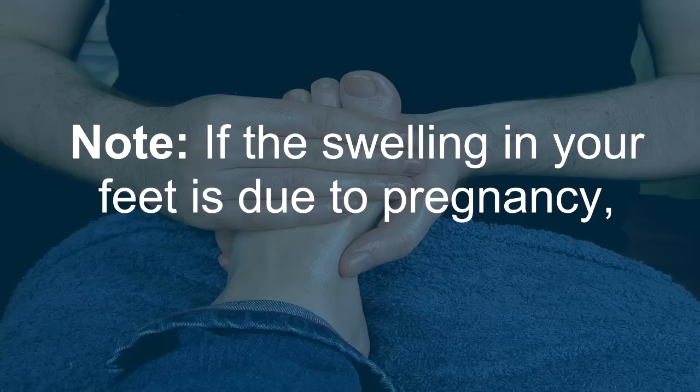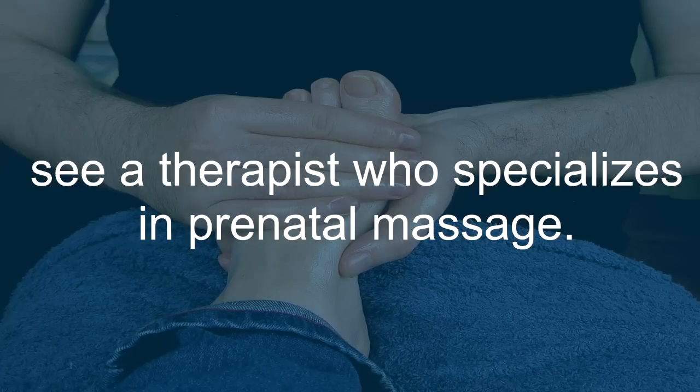Note: if the swelling in your feet is due to pregnancy, see a therapist who specializes in prenatal massage.